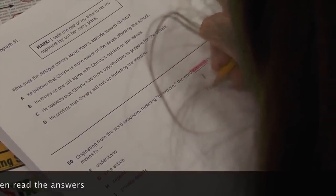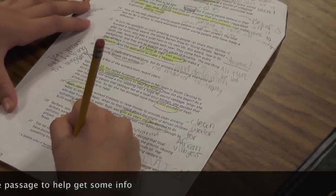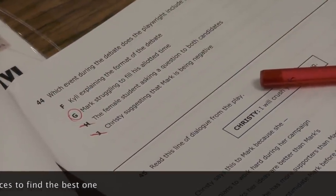Then read the question, then read the answer, refer to the passage to help get some info, and check off the choices to find the best one.